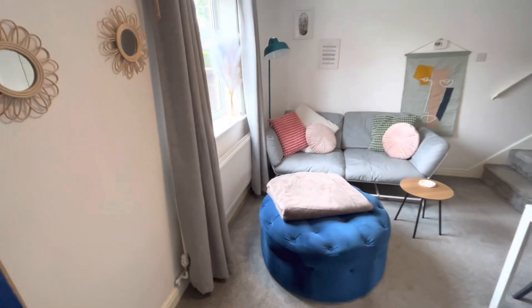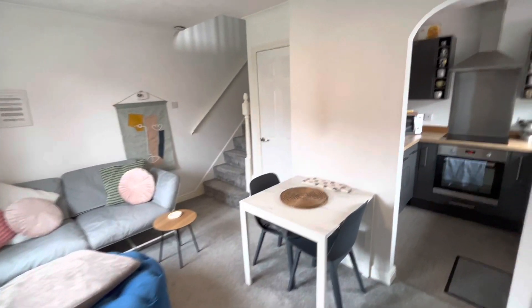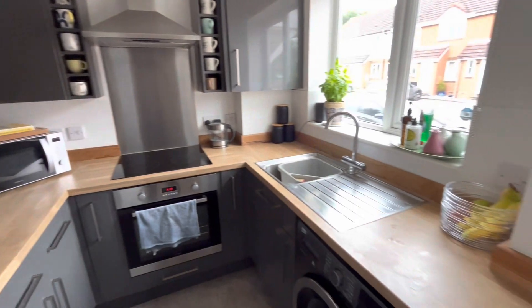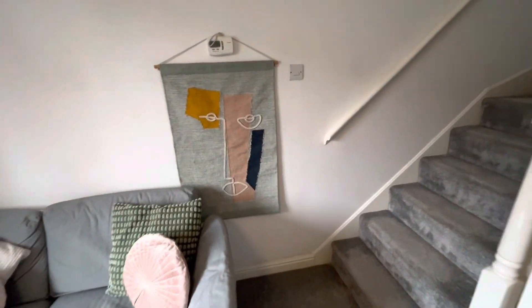As you walk into the property you're greeted with a nice size living room area. You also then have the kitchen on your right. The kitchen is great and is very modern. You then have some extra storage under the stairs to your right.